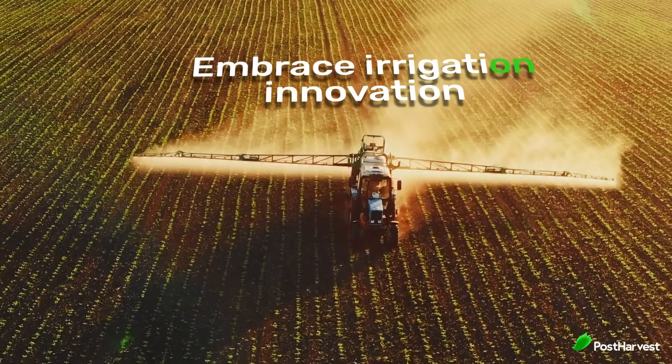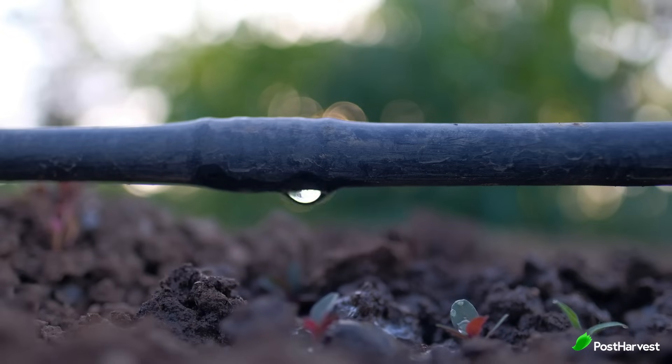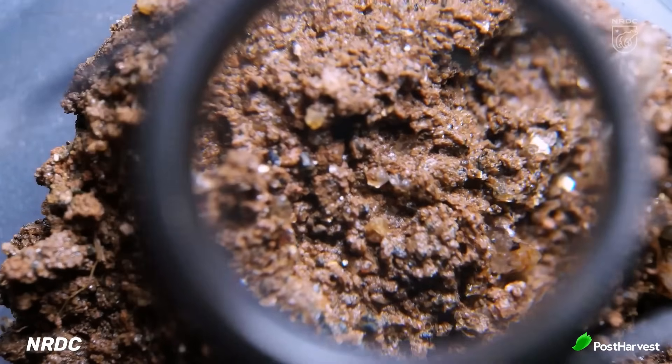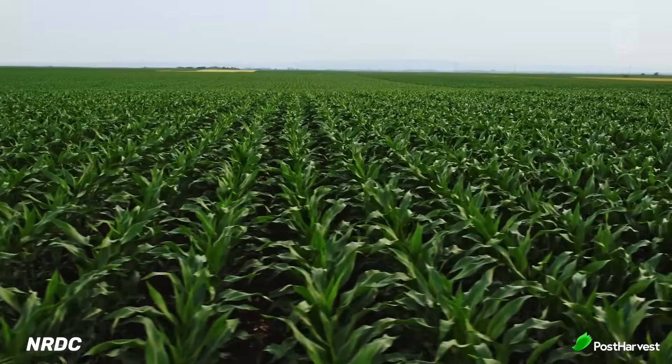Embrace irrigation innovation. Gone are the days of flood irrigation. Modern systems like drip irrigation deliver water directly to the root zone, minimizing evaporation and waste. Soil is your ally. Healthy soil retains moisture better. Practices like cover cropping and conservation tillage help build organic matter, creating a natural sponge for water storage.